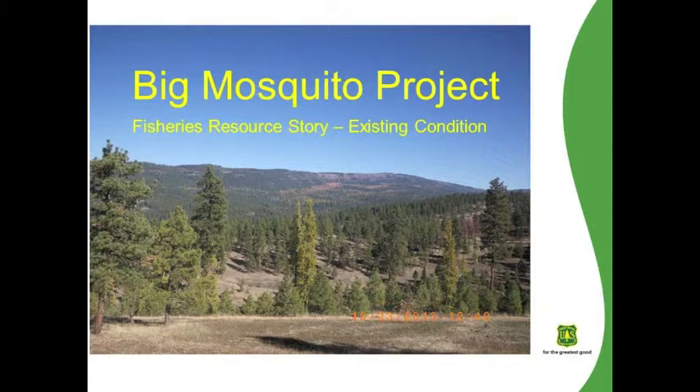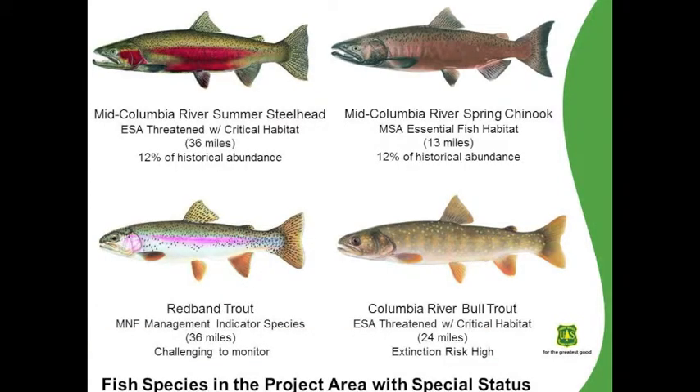We'll be discussing the Big Mosquito Project Fisheries Resource Story for Existing Condition. We'll start off with a discussion about the fish species that are present in the project area. There are a number of aquatic species in the project area; however, this talk is going to focus on some of the more focal species, mostly the Salmonids.